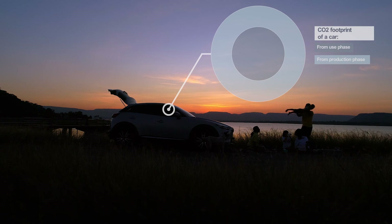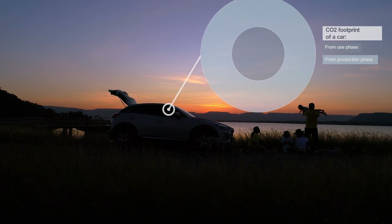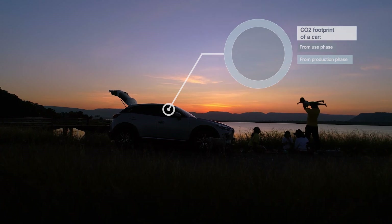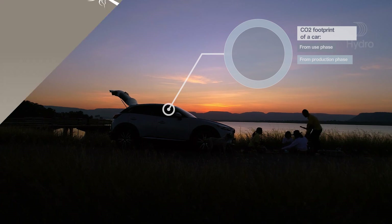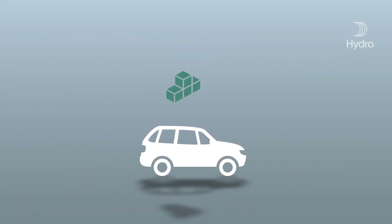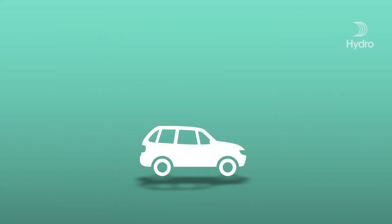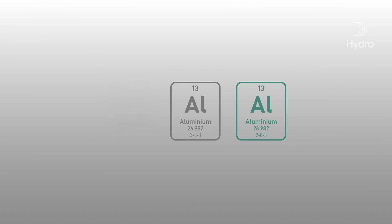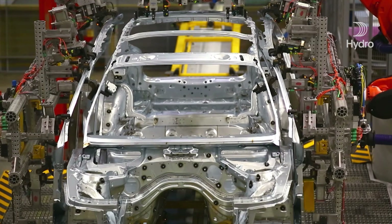The production phase emissions are very much dependent on the materials used. Some materials have a lower CO2 footprint than others. The automotive industry should seek materials which contribute to a lower environmental footprint. It can mean designing lighter components, replacing some materials with others, putting more recycled materials into the car, but also making sure that the materials used can be easily recycled again and reused for new cars.